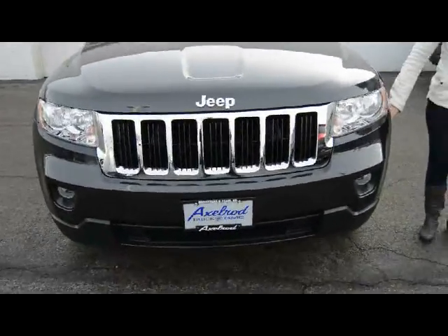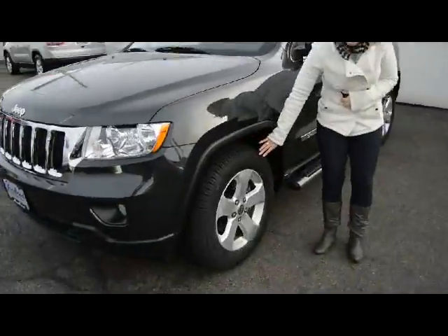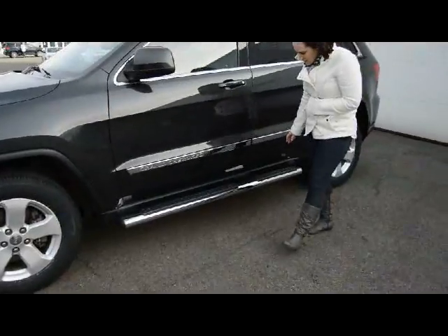Front looks good, bumpers look good. The tires are alright — it looks like there's a little bit of road rash, but nothing too bad. They still look fairly new, decent.